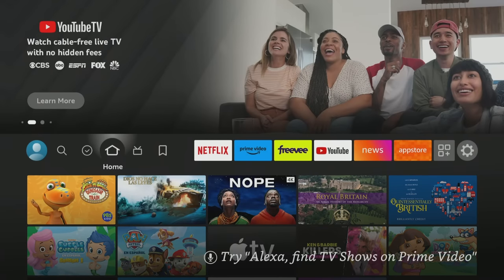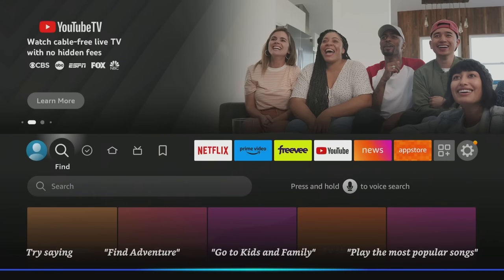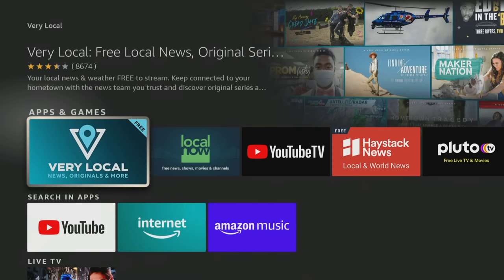So how do you get this app? All you need to do is go to Find, and you can hold down the voice search on your remote and just say "Very Local" — it will pop right up. If you don't have voice capability, maybe you're using a third-party remote, you can just type in Very Local and you'll pull it up right like this.